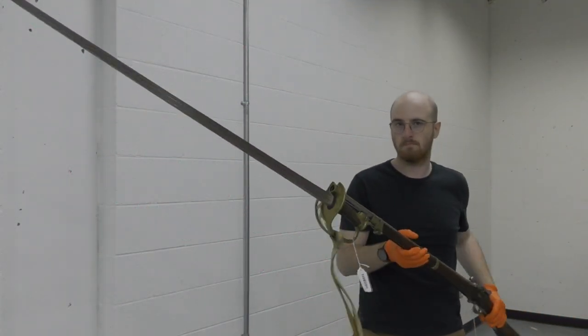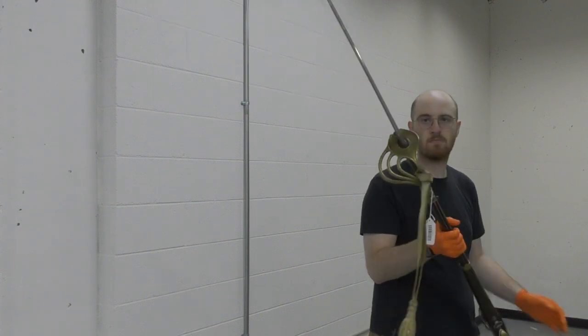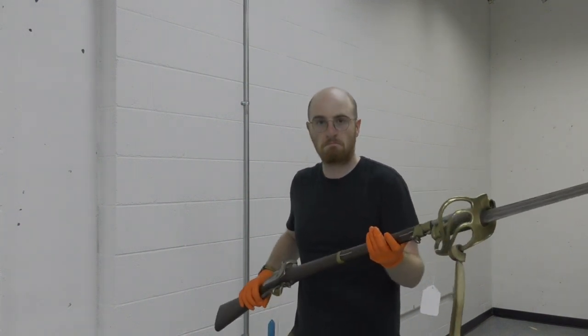Hi guys, today we're looking at a French carbine with a very long bayonet. This isn't the first time we've looked at a cavalry carbine with a long bayonet — a while back we looked at the Crespi breech loader with a rather long spear bayonet.